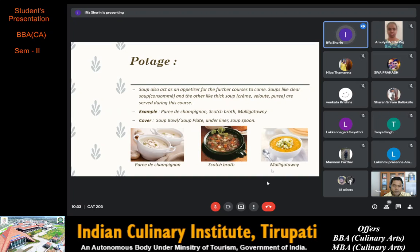The next course is potage, which is soup. Soup acts as an appetizer for the further courses to come. Soups like clear soup — for example consommé — and thick soups such as crème, velouté and purée are served during this course. Examples are purée de champignon, scotch broth and mulligatawny.